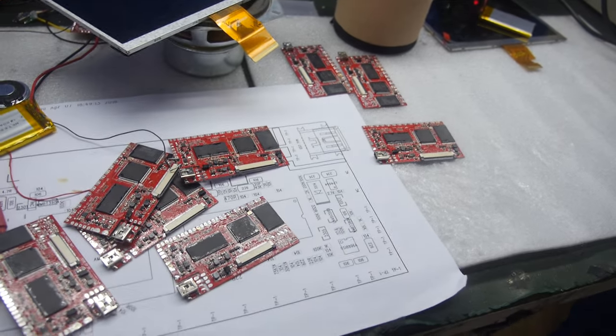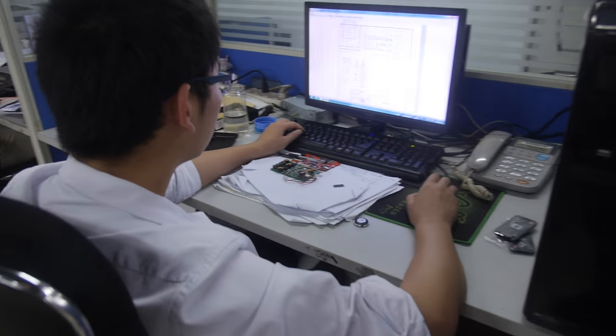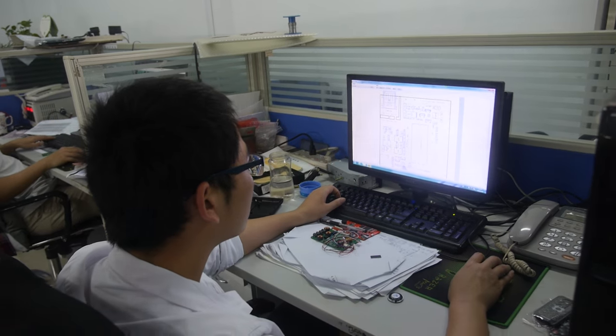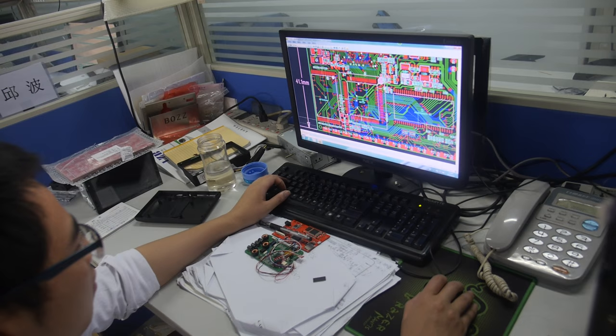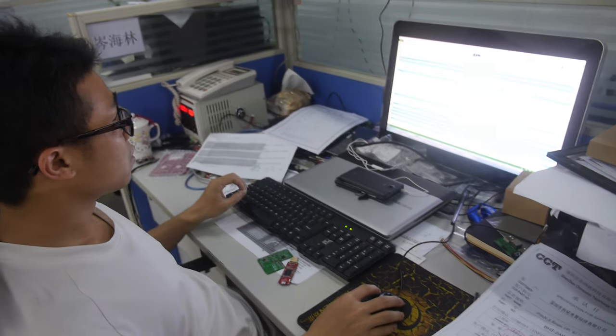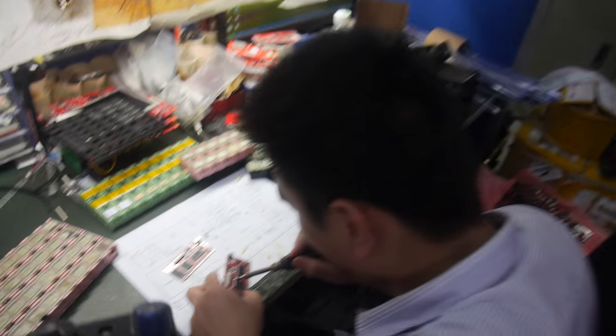These guys are also hardware engineers doing PCB layout. The RK3288 is very stable for the digital signage market.